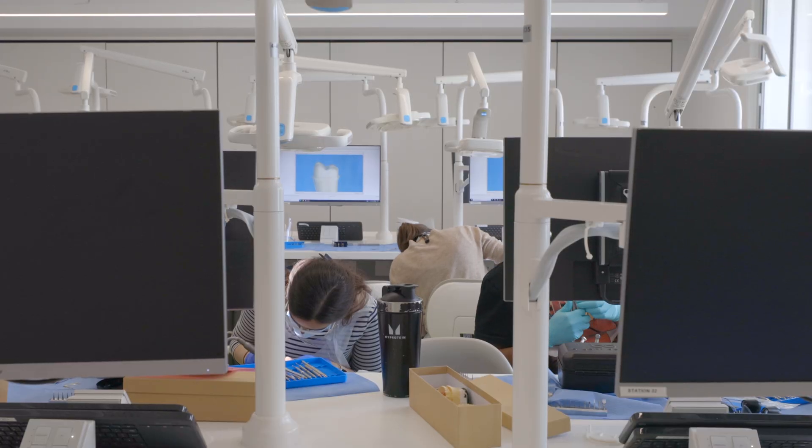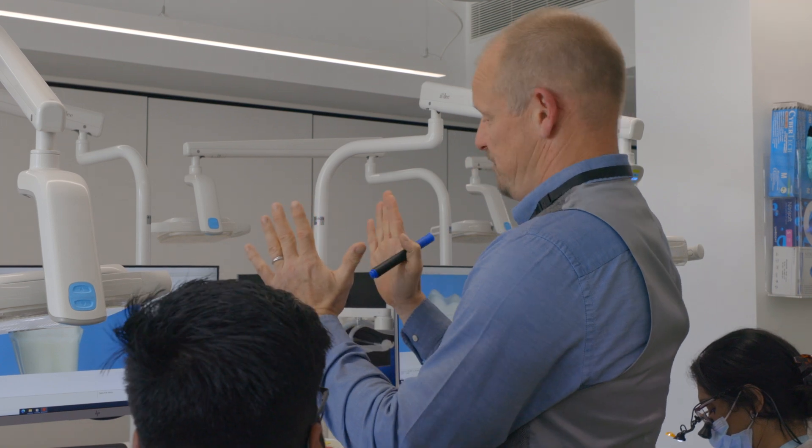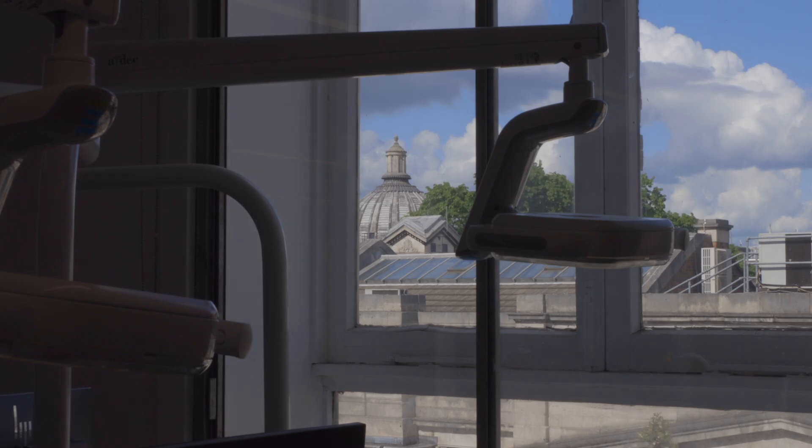I was blown away by how state-of-the-art everything is. Everything's really modern and UCL is a well-reputed university worldwide. I work full time and then alongside that I'm doing this Eastman course, so it can be quite strenuous, especially towards deadlines. However, in general I work four days a week in practice and then one day here at Eastman — it's generally been okay to manage.